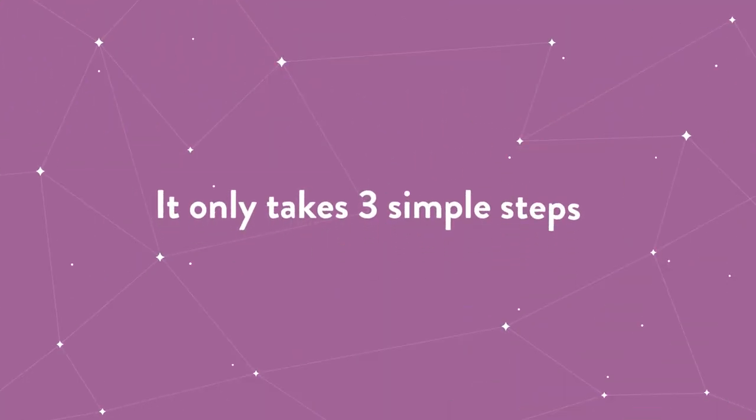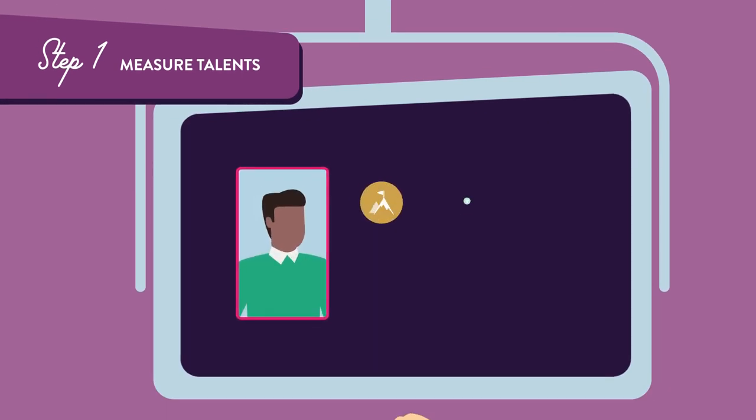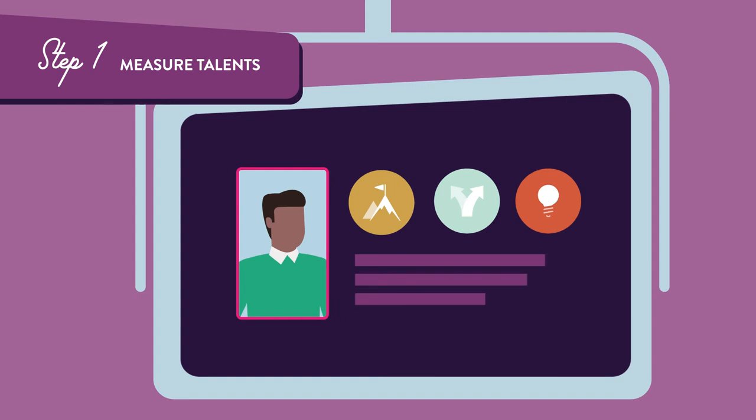It only takes three simple steps. First, Plum measures human potential through a talent assessment that generates an individual Plum profile that showcases their unique talents.